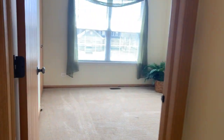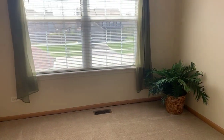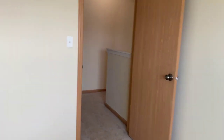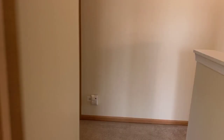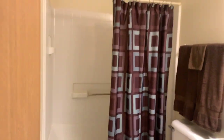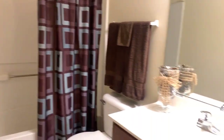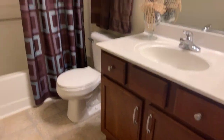Here's the second bedroom, looking out over the front of the home, with a large closet. The full hall bath features a tub shower combo and easy maintenance vinyl surround with cherry maple cabinets with hardware.